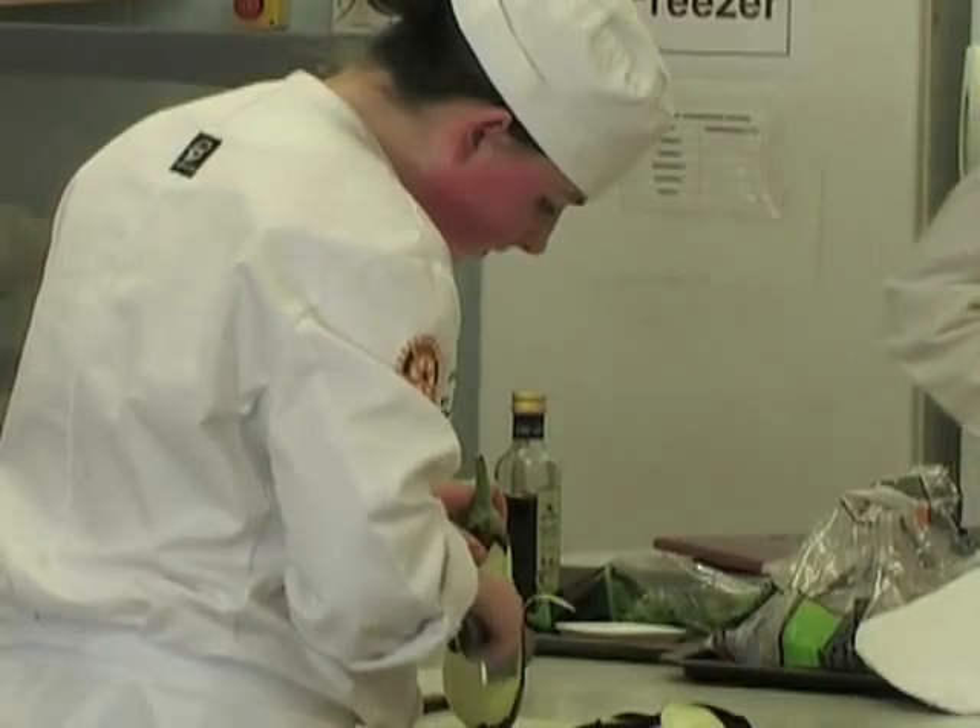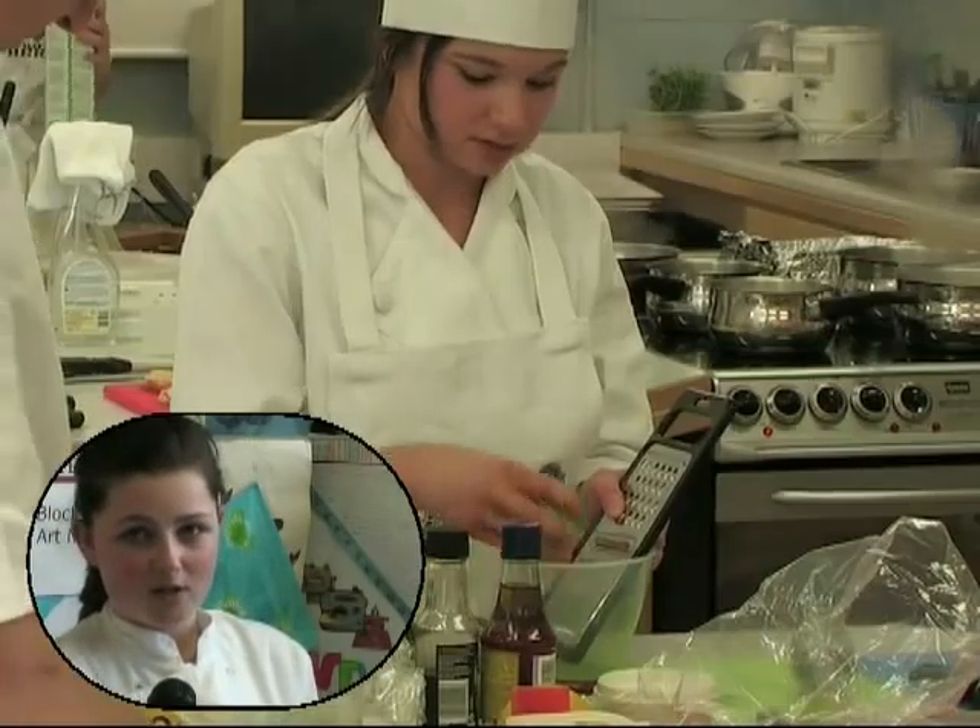For my starter I'm going to be doing a tomato and cumin soup with an aubergine caviar. For my main course I'm going to be doing a garlic and rosemary infused loin of lamb served with spinach and mint, a butternut squash purée.